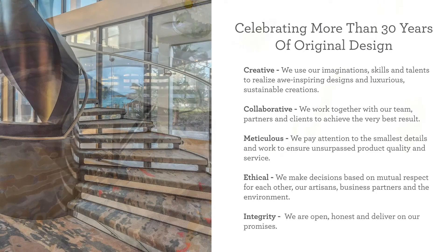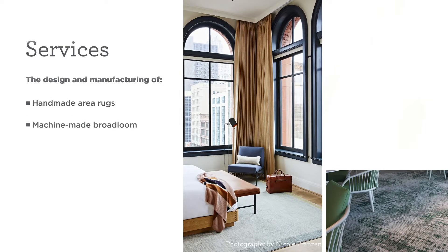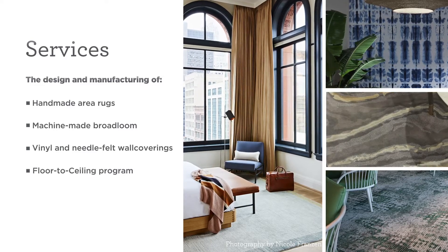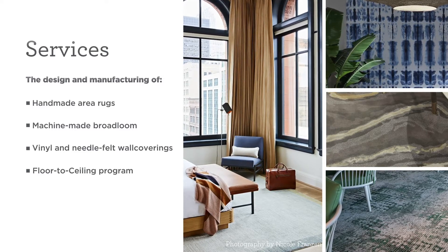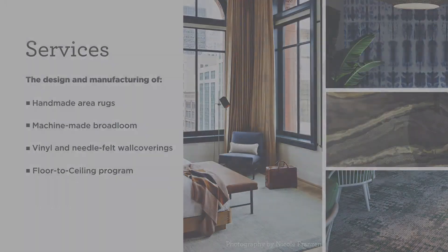We are open, honest, and deliver on our promises. The services that Creative Matters provides include handmade area rugs, machine-made broadloom, vinyl and needle felt wall coverings, and what we call our floor-to-ceiling program. In the following presentation, we will go through in detail the variety of rug, carpet, and wall covering qualities we can produce, as well as showcasing custom projects demonstrating each one in context.